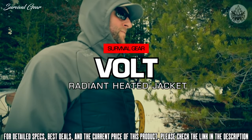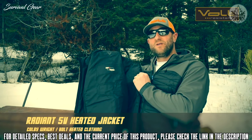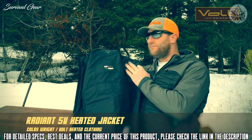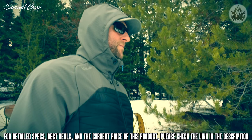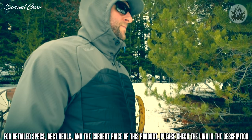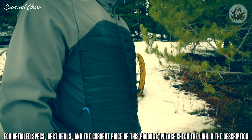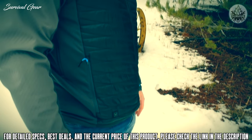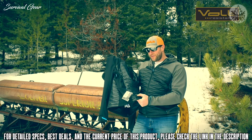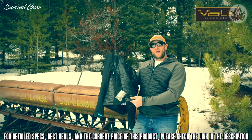Here's what you need to know about the Radiant Heated Jacket. It has a four-panel, zero-layer heat system that'll heat on both sides of your chest and two pads in the middle of your back. The Radiant Heated Jacket has more of an athletic cut, meaning it's more form-fitting and actually holds that heat closer to your body, which helps to warm your body's core.